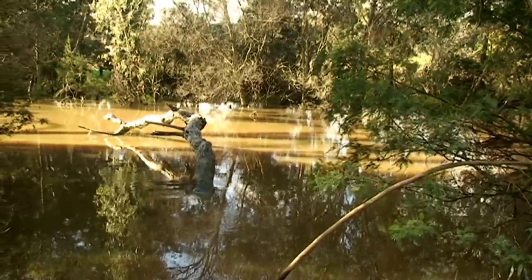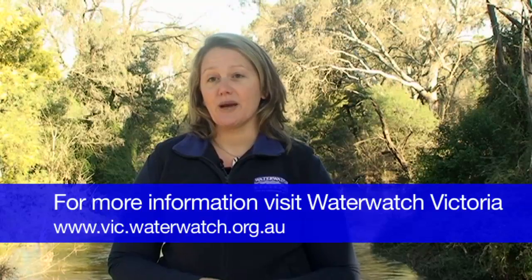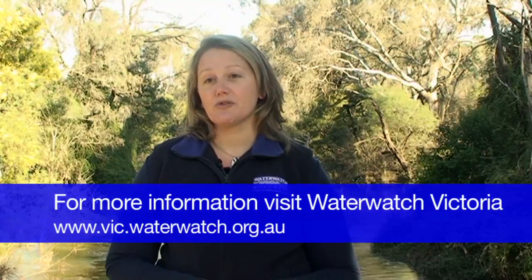To find out more about the health of your local waterway, you can jump online on the Waterwatch Victoria data management system and have a look at the water quality and river health information of your local river or stream.